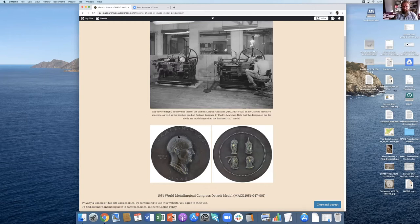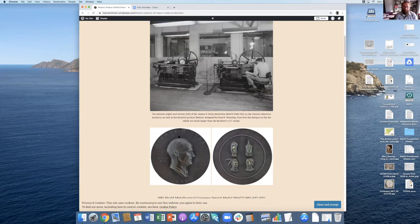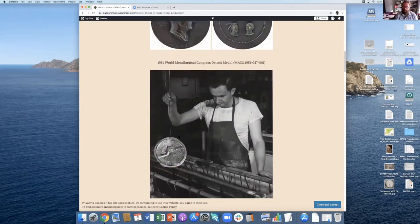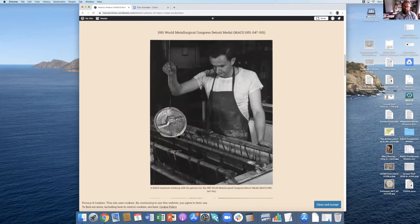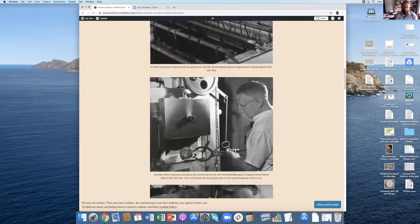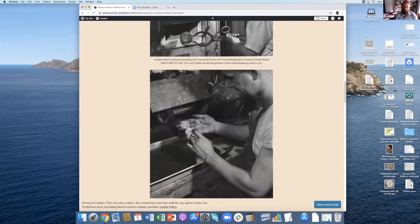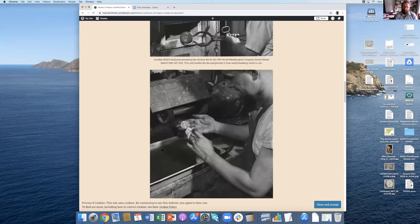This is some of the digital archives we received along with the Mako archives. I found all these images in an unmarked folder and had a lot of fun going through them and trying to figure out what the different medals are — they weren't marked. I used the catalog to identify them just based on the image. This one is the 1951 World Metallurgical Congress held in Detroit. There's the die shell, here's the finished die being taken out — I think it was just annealed, which means it was hardened. And there's a finished medal with the coating being put on towards the end.